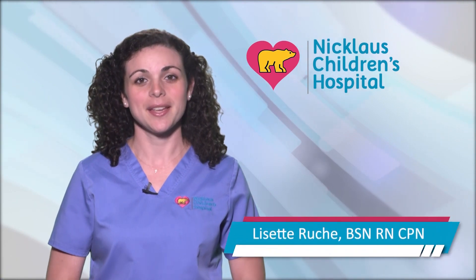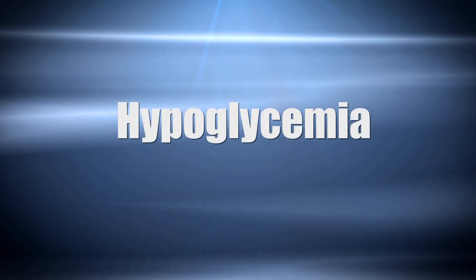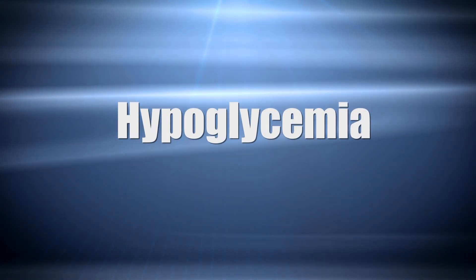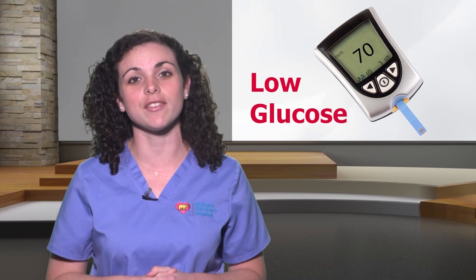Welcome to our video series 'Taking Control of Your Child's Diabetes.' My name is Lisette. If your child has low blood sugar, also known as hypoglycemia, you may have many questions. This occurs when there is little glucose in the blood. Blood sugars below 70 are considered low.